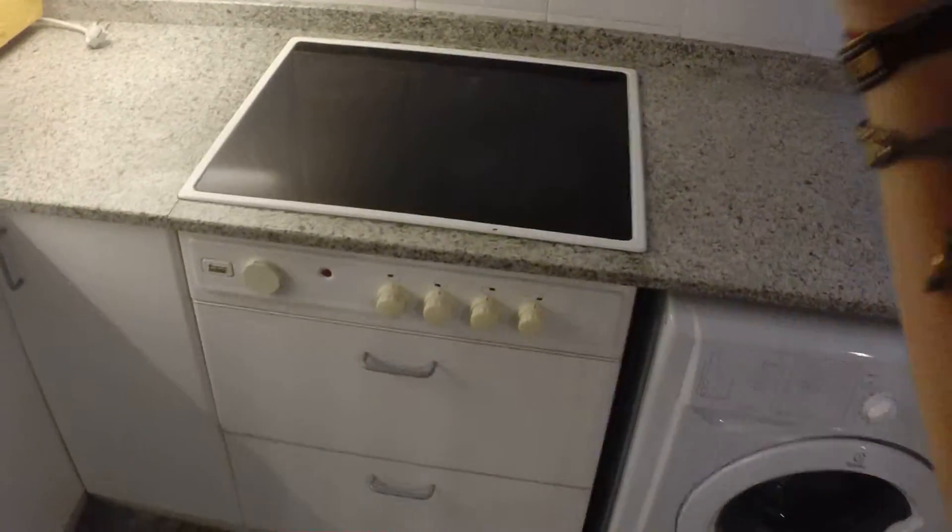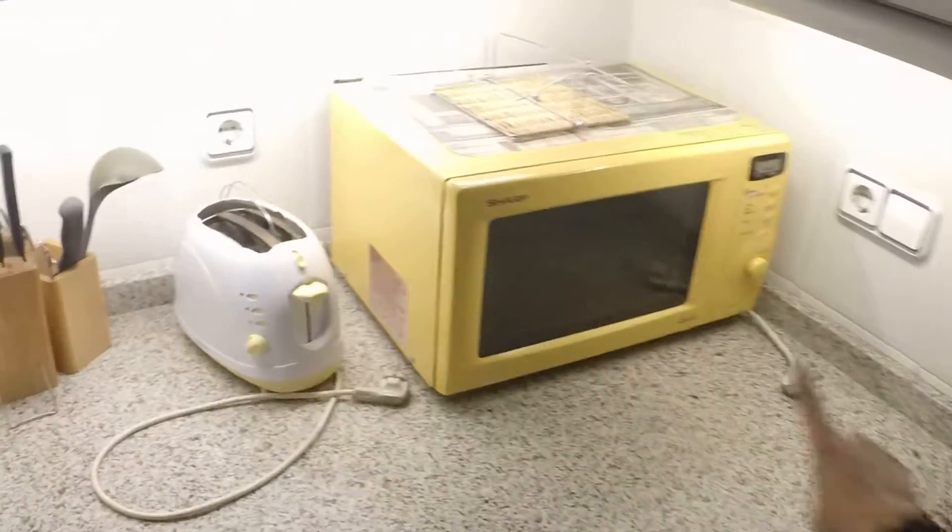So you have the washing machine, double sink, the stove, the microwave, toaster, the fridge. And you have a lot of room.